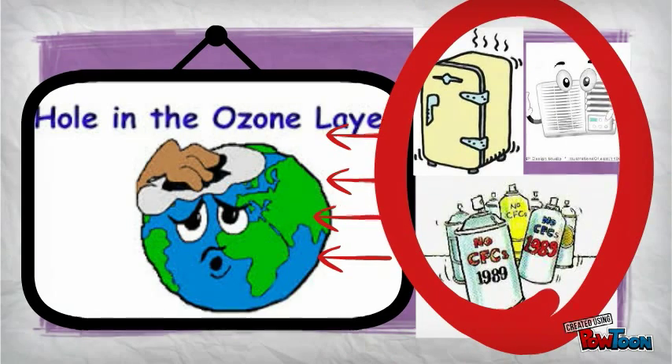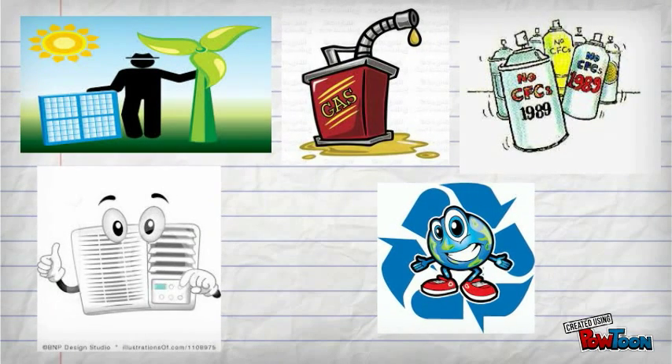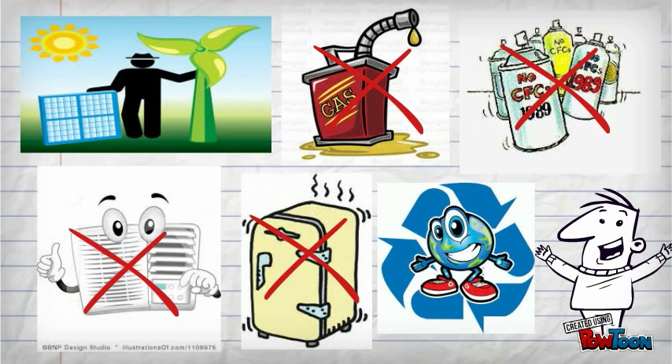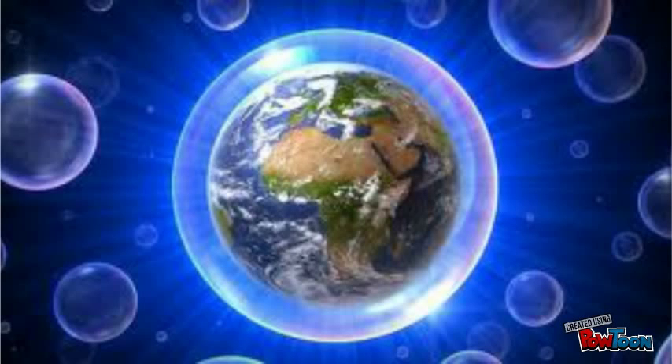Moreover, how can we protect the ozone? The idea is simple: use energy-efficient appliances and reduce the usage of gasoline. Recycling and reusing of materials can also help. Banning the use of CFC-containing products and producing them. And the next time you buy a deodorant, check whether it is CFC-free. You are the future of the CFC-free Earth — protect it.